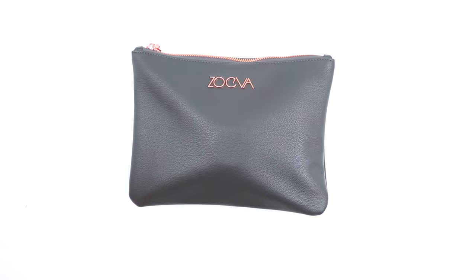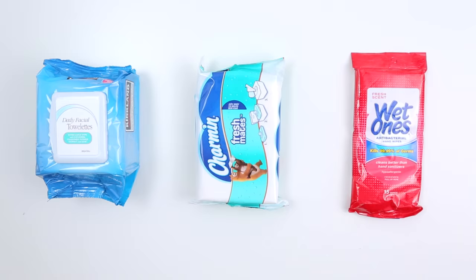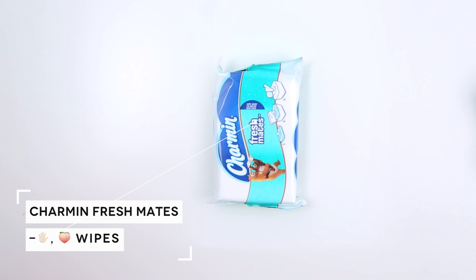Now we're moving on to the wipes family, and most of you guys know I'm pretty crazy — I bring three different types of wipes with me, and there is a reason why. The first one is the makeup wipe — obviously if you want to take your makeup off or just cleanse your skin. The second one is the Charmin Freshmates — this is for everything and anything in between. And lastly we have the Wet Ones antibacterial wipes.